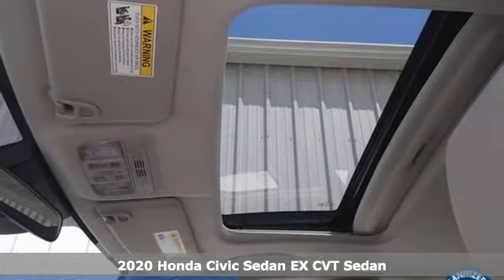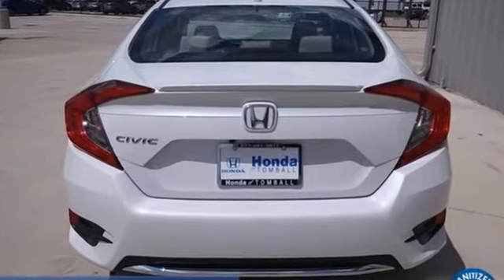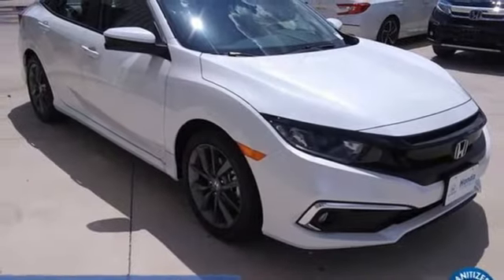It comes with the features you need and better yet: streaming audio, remote engine start, dual zone climate control, doors and push button start proximity key, and front heated bucket seats.